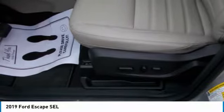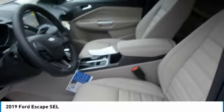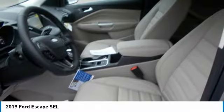The Escape connects you to more than just the road, with technology features including available SYNC 3, SiriusXM Radio, FordPass App Access, and Apple CarPlay and Android Auto compatibility.